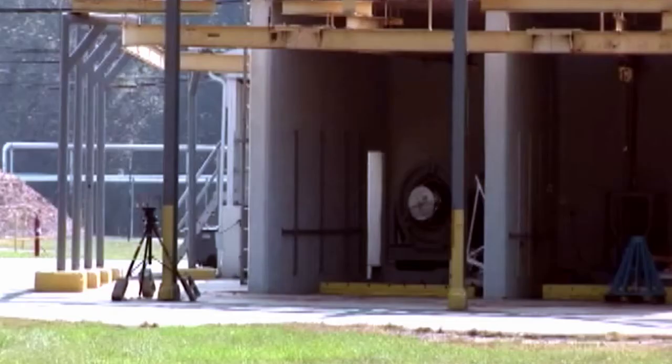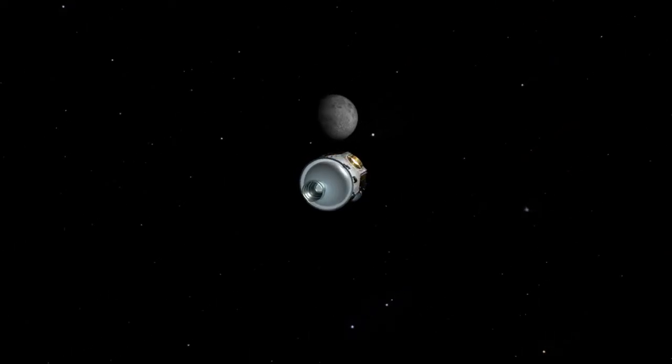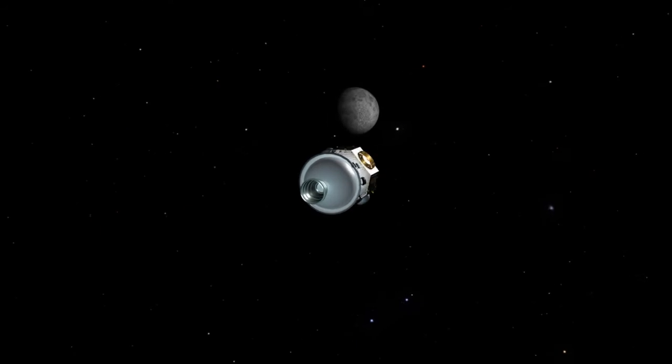In fact, the rocket motor in front of you was used for a spinning ground test. Three, two, one... It's an exact twin of the motor that took the spacecraft almost as far out as the moon.